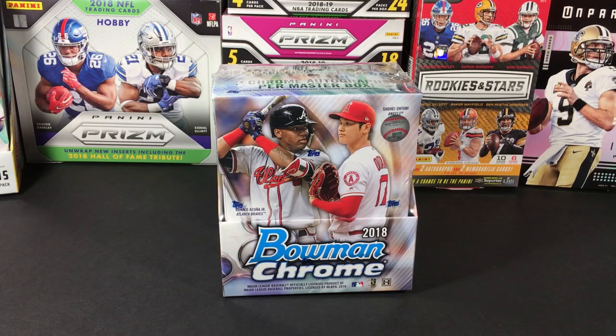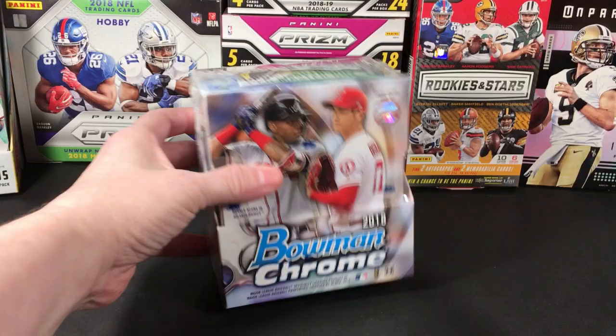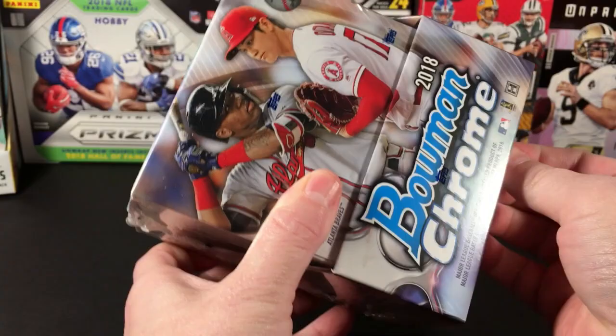What happened was, with the Ohtani craze, I ended up buying so much 2018 Bowman that I was really just Bowman'd out when Bowman Chrome hit the market. I think I bought two boxes of this and that was it. I don't think I did very well with my autographs, and yeah, I think that's just the story of that. So here we are revisiting 2018 Bowman Chrome.